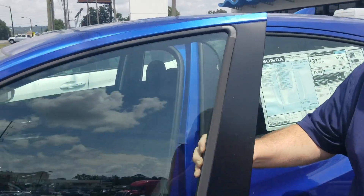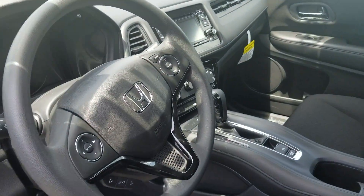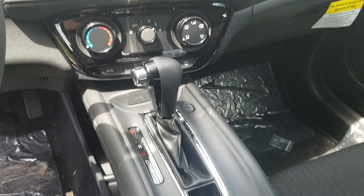A lot of space on the inside, as well as power locks, power windows, and radio controls on the steering wheel, Bluetooth screen for your backup camera. A lot of cargo space as well, and you can fold these seats both down and up, giving you that magic seat that they have in the HR-V.